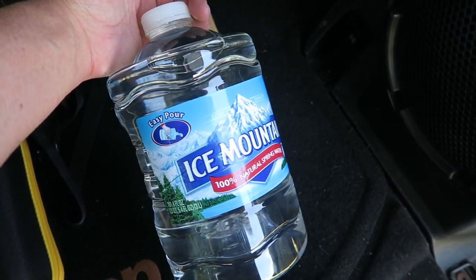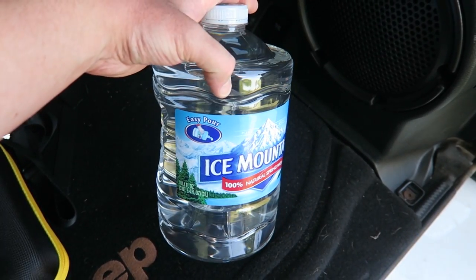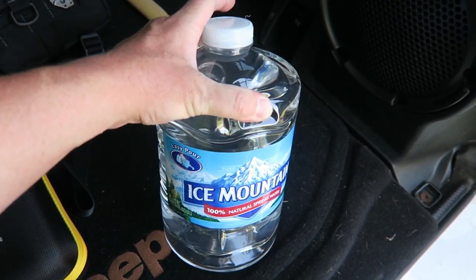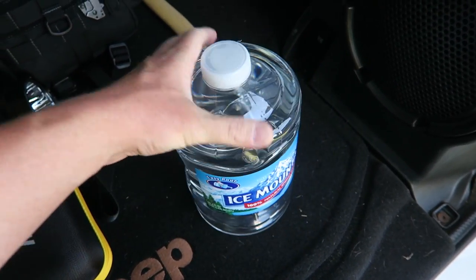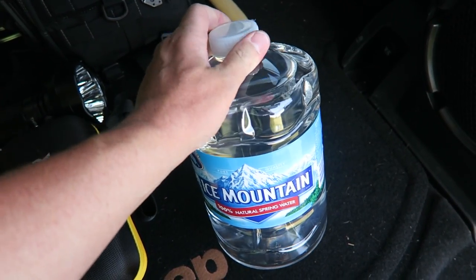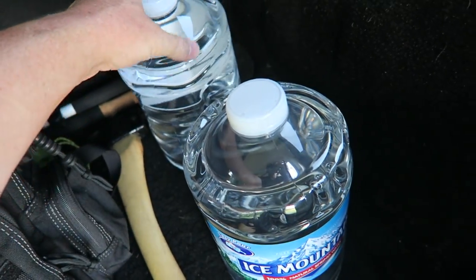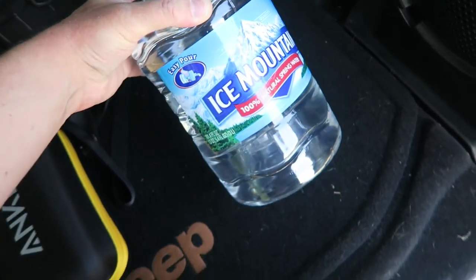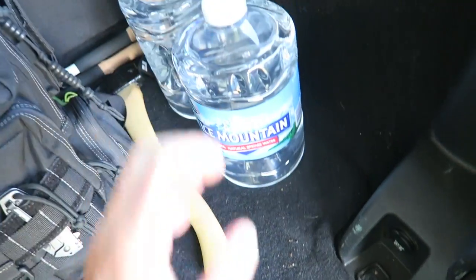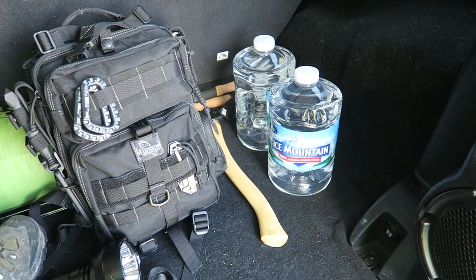I also have two three-liter jugs of water. These are great to have in the car if you get stuck on the road or in a traffic jam. I like these over the gallon jugs because they seem to have more heavy-duty plastic and better caps — gallon jugs tend to wear out and leak over time. I like these Ice Mountain ones. The only downside is they're not very portable, but I can easily transfer the water to a container if I have to exit the vehicle.